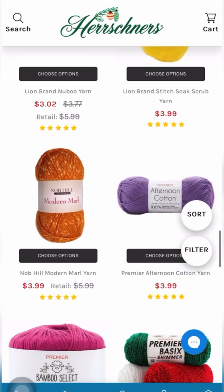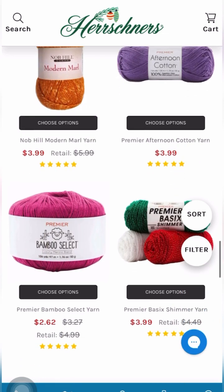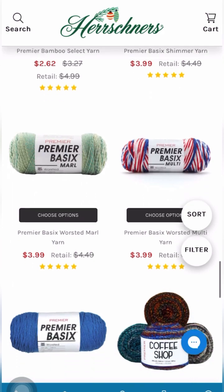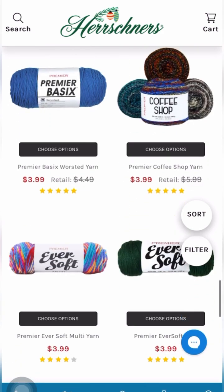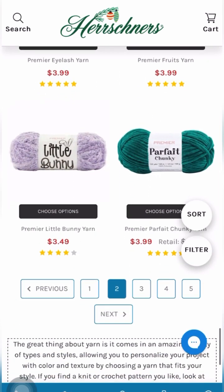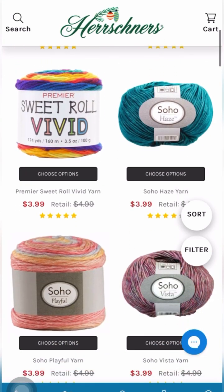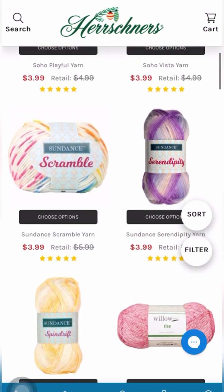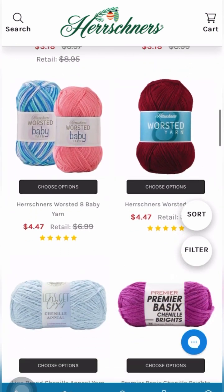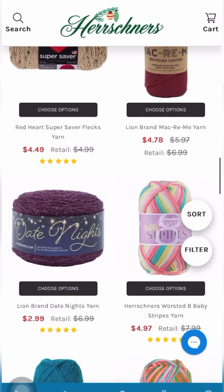There is yarn from DMC — the Natura Denim — that was $2.62, and Lion Brand New Boo for $3.02. On the second page we are at $3.99, with Wool and the Gang yarn for $3.18.